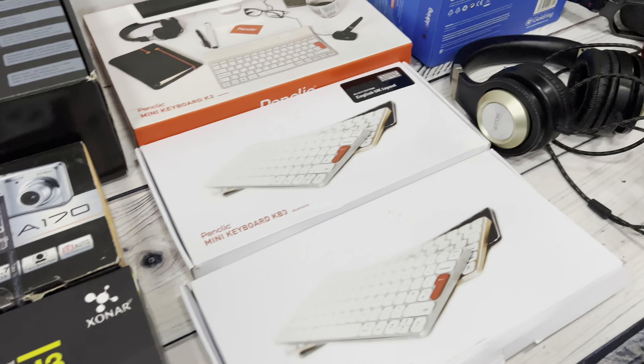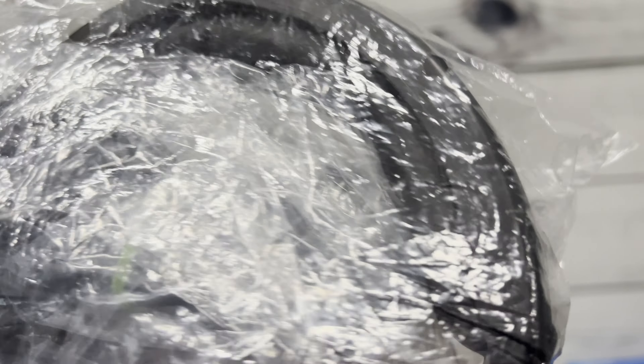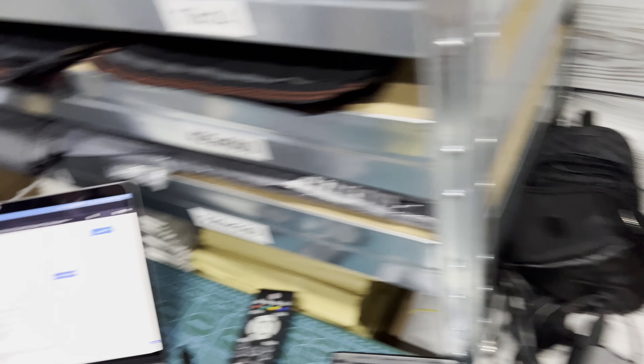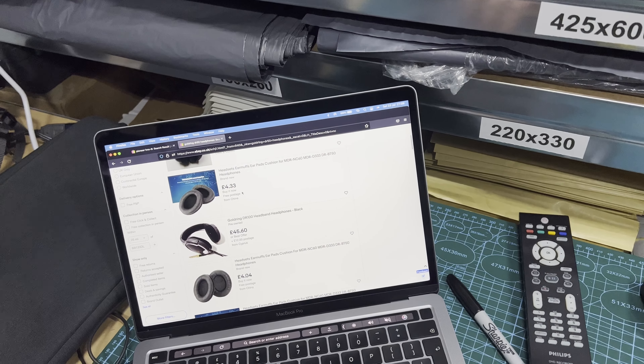Next we've got some Goldring DR 50s. These look lovely - pretty much brand new even though they're not. They're open-back headphones. I can't find them online so I'll need to do more research, but probably around the £40 to £50 mark.